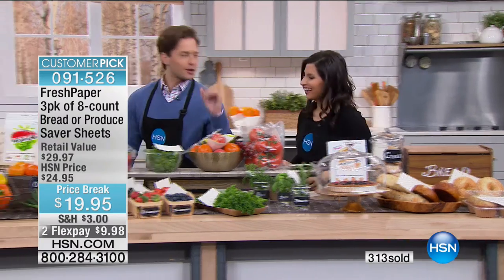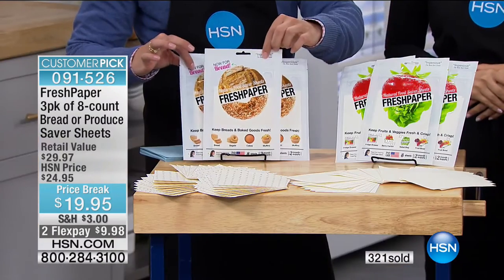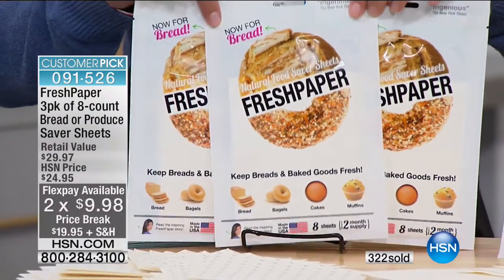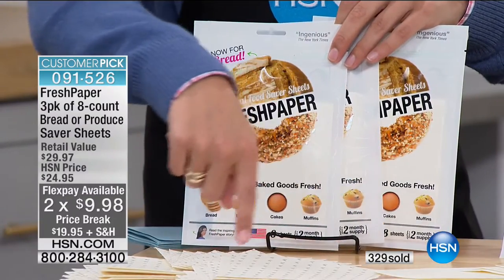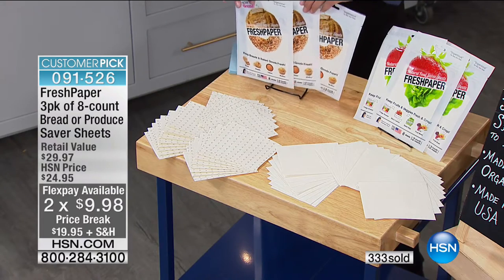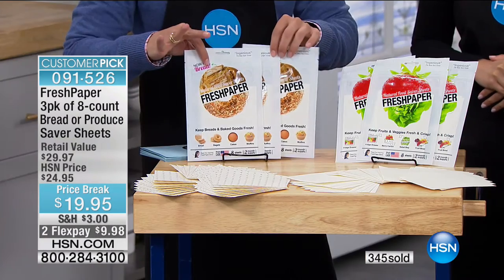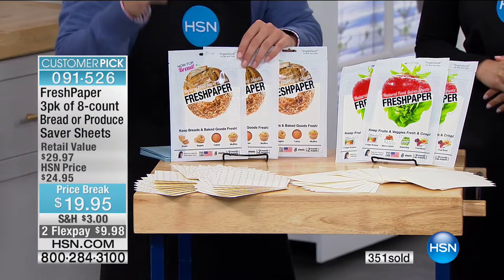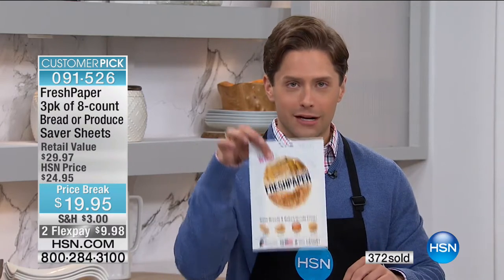Let me break down what you're buying today. You're getting three individual resealable packages. In each package there are eight individual sheets — that's 24 sheets in total. There's even a different pattern on the bread ones. You can cut them into smaller pieces for smaller containers and reseal the ones you're not yet using.